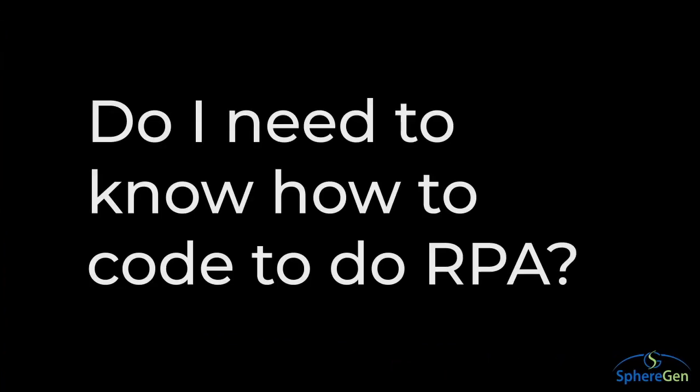It has a low barrier to entry and provides a quick ROI. Do I need to know how to code in order to do RPA? The answer is no. Unlike traditional software, automations can be built in weeks, not months, and they don't require any programming skills in order to start getting your results.